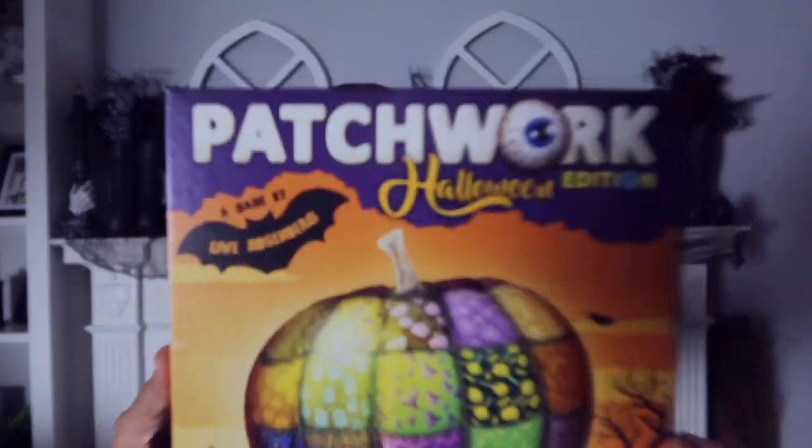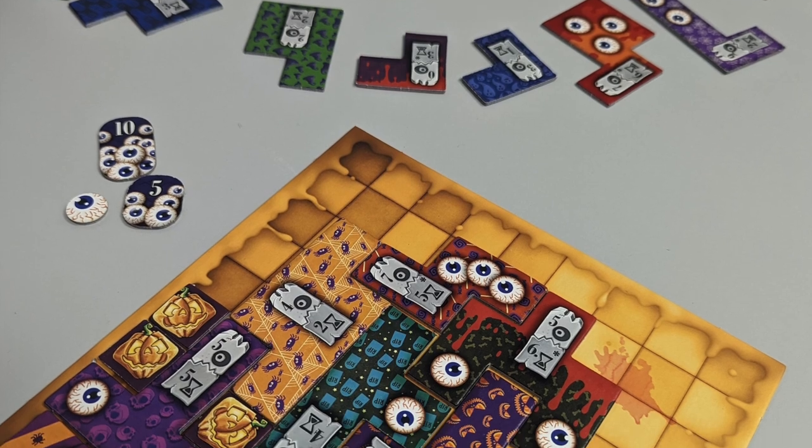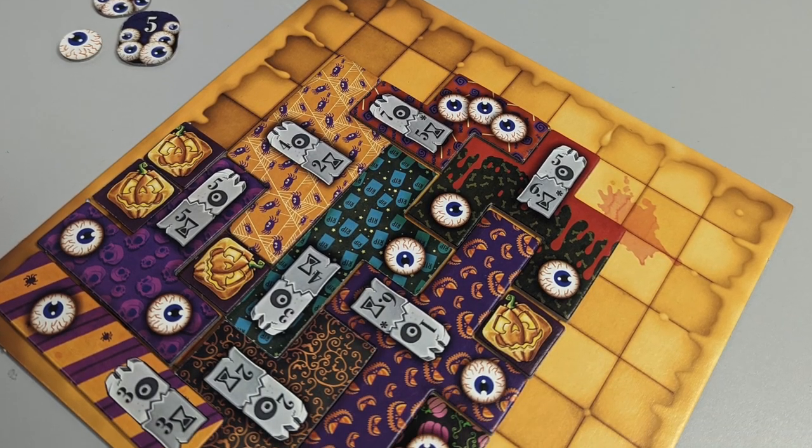First up is an oldie but a goodie — Patchwork, the Halloween edition. This is a two-player game. I honestly never wanted the original Patchwork, but then I saw this one and said yes — Halloween, spooky, there's eyeballs and stuff. There are so many different Patchwork editions: Christmas, Valentine's, 4th of July. I'd recommend any of them except the original because that one's honestly the most boring. It's a puzzling game — just you against somebody else trying to build your quilt, like a Tetris type deal.